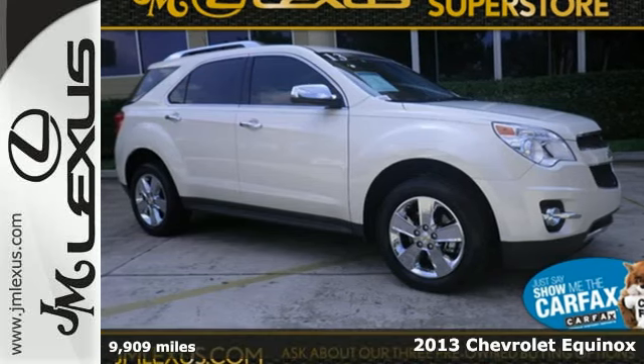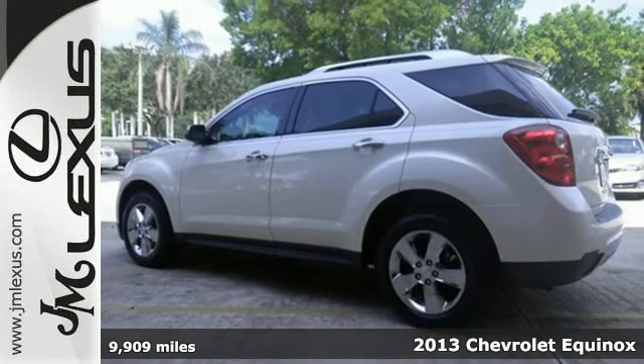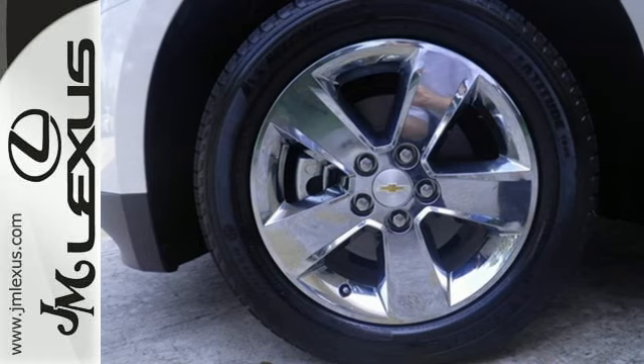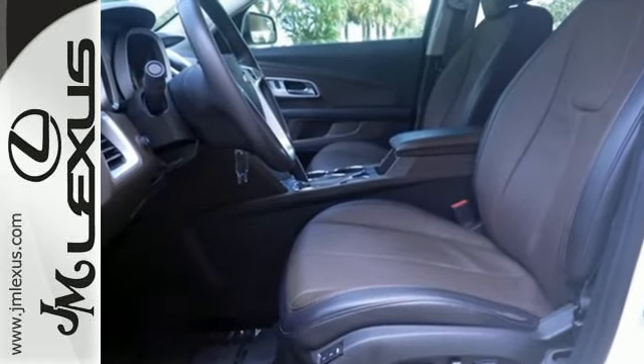Here's a 2013 Chevrolet Equinox. The versatility of this capable crossover meets the demands of an active lifestyle. Backseat passengers will be pleased by the legroom, and everybody in the vehicle will enjoy the CD player and power windows, locks, and mirrors.